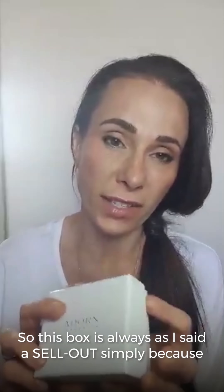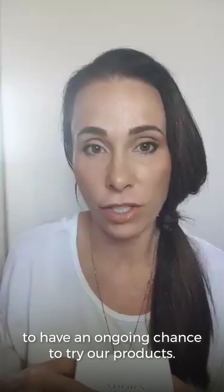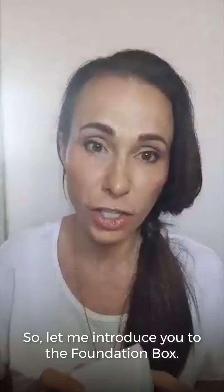So this box is always a sellout, simply because we're one of the only companies that offers an opportunity for our customers to have an ongoing chance to try our products. So let me introduce you to the foundation box.